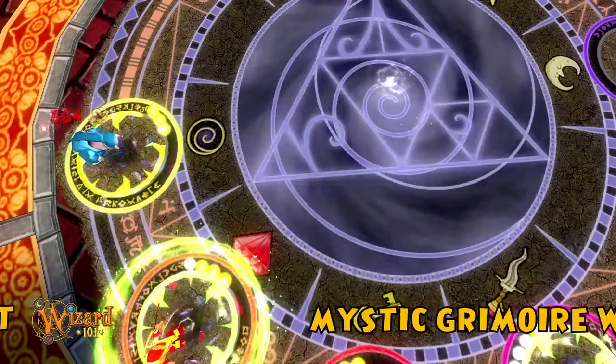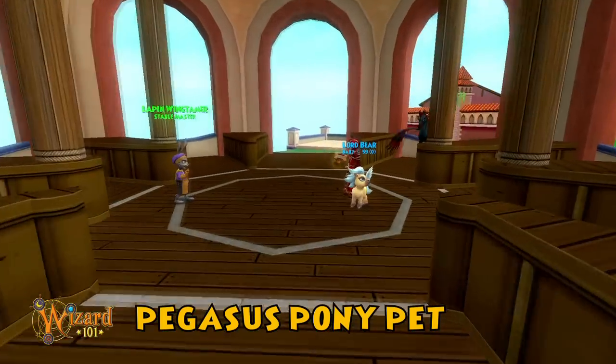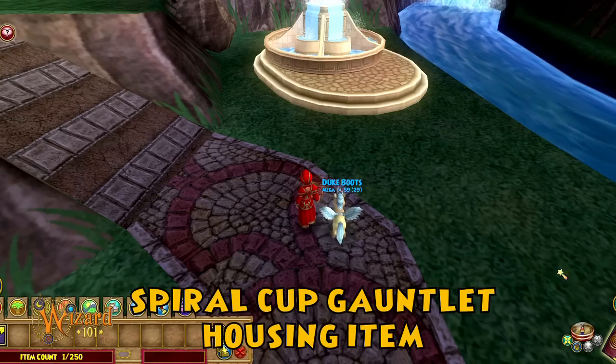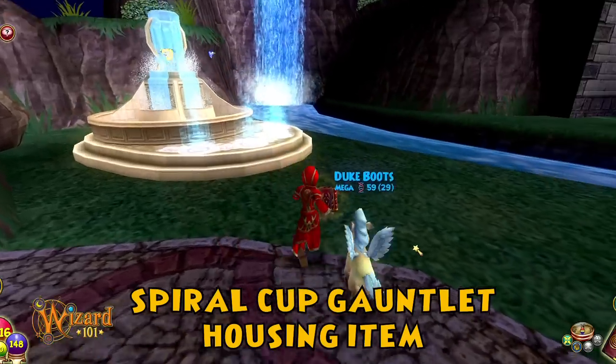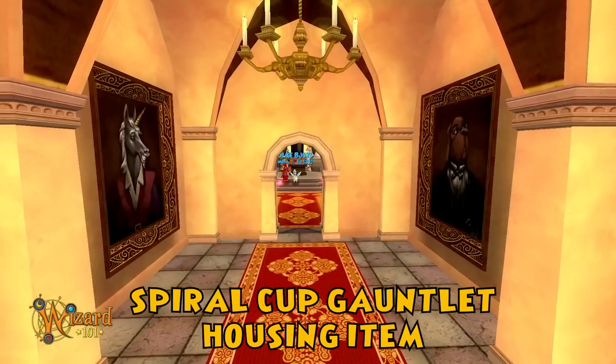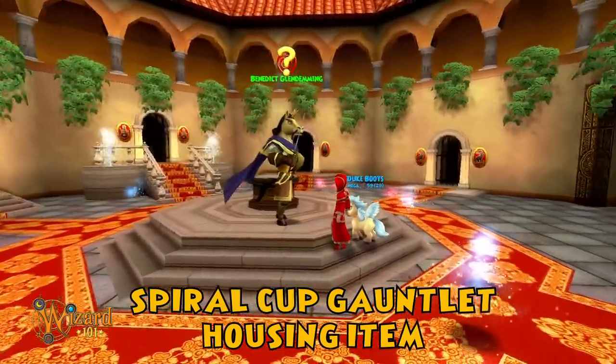A Pegasus Pony Pet, strayed from the stables of Wisteria and waiting to be trained as a powerful and very cute ally. The Spiral Cup Gauntlet housing item — just place this attractive fountain in your house and you'll open a gate to new adventure and treasure at Pigswick Academy.